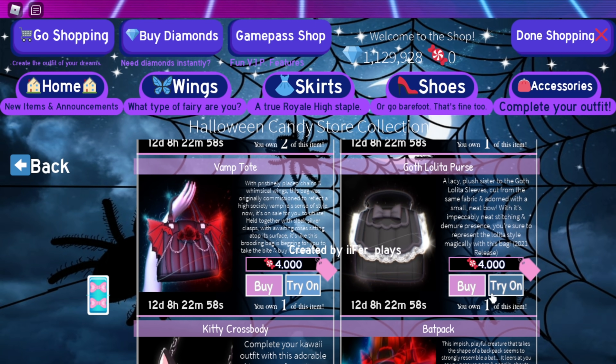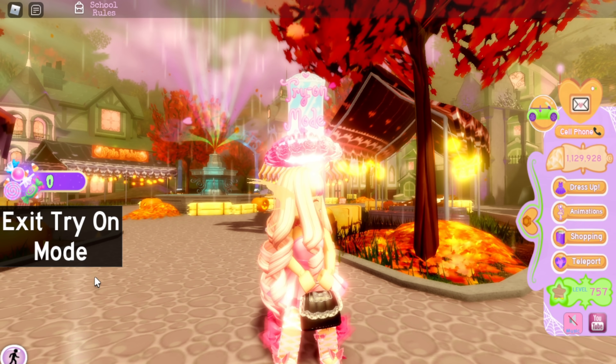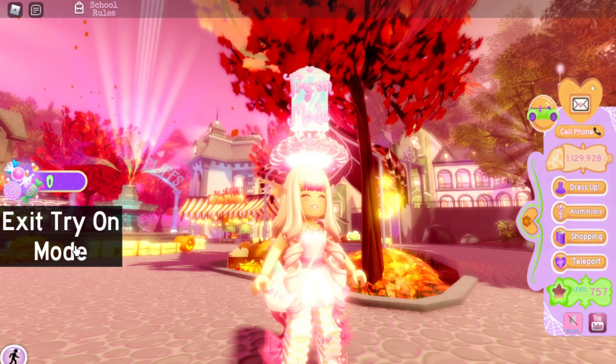The Goth Lolita Purse is really cute and I love the way you hold it — it's very unique and different. It's a ten out of ten for me. The Kitty Cross Body is also a ten out of ten — I just love it so much, it's so cute.